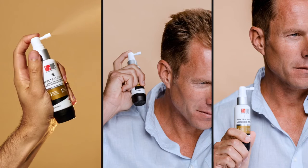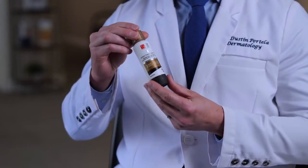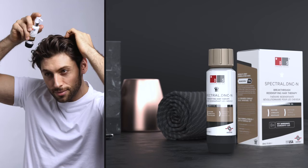Spectral features retinol, which improves absorption of the product and helps you to have better results. It also contains DHT blockers and antiandrogens to help promote hair growth and to fight thinning.